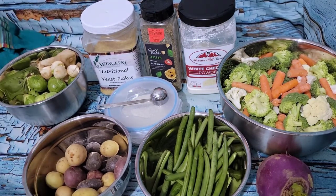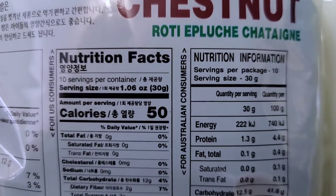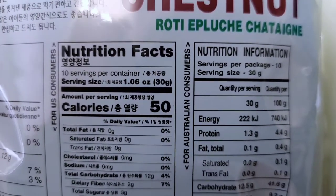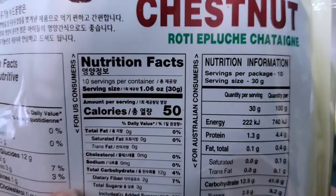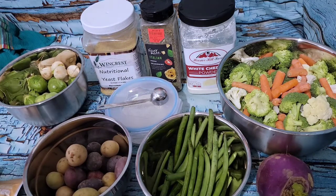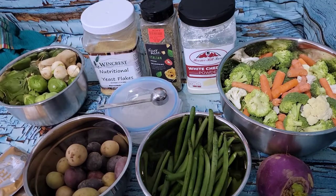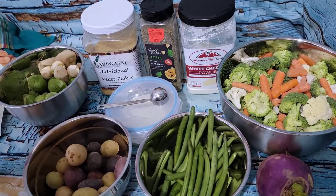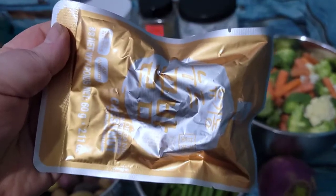Let me check the calories. There are 10 servings per container — there are five bags in there, and each bag contains two servings, so it's 100 calories per bag.